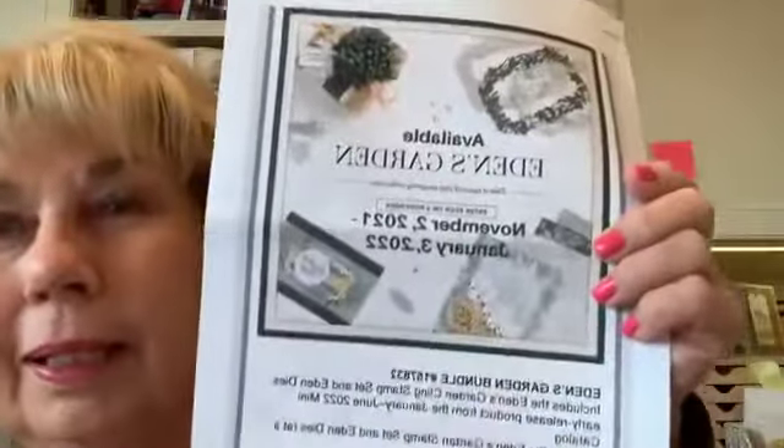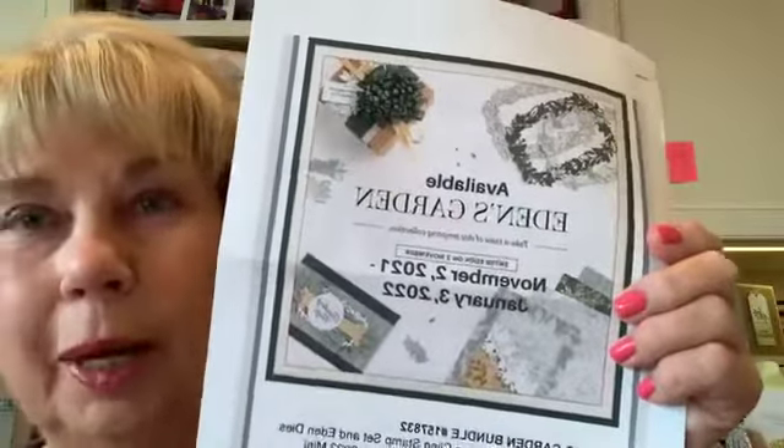I'm going to talk a little bit first while I have you in this camera position. Today is November 2nd, and this is the beginning of a really great promotion. A new suite going to be in the catalog coming out in January — it's called Eden's Garden. It's just a beautiful set with a stamp, a die, and beautiful gems.